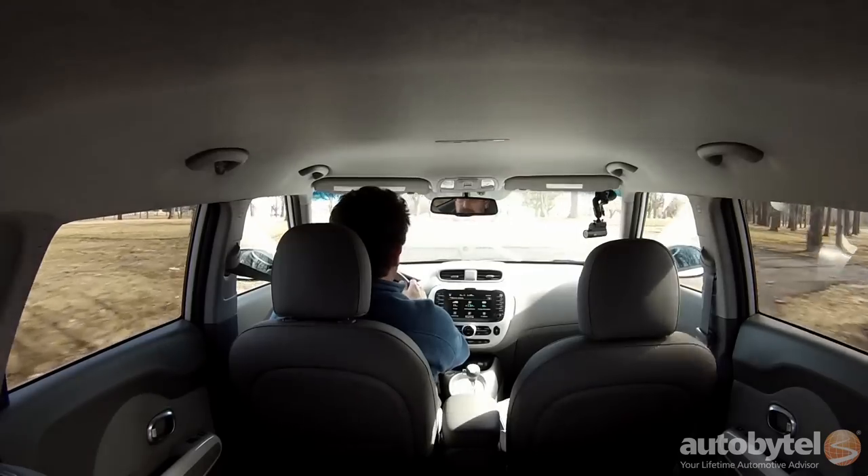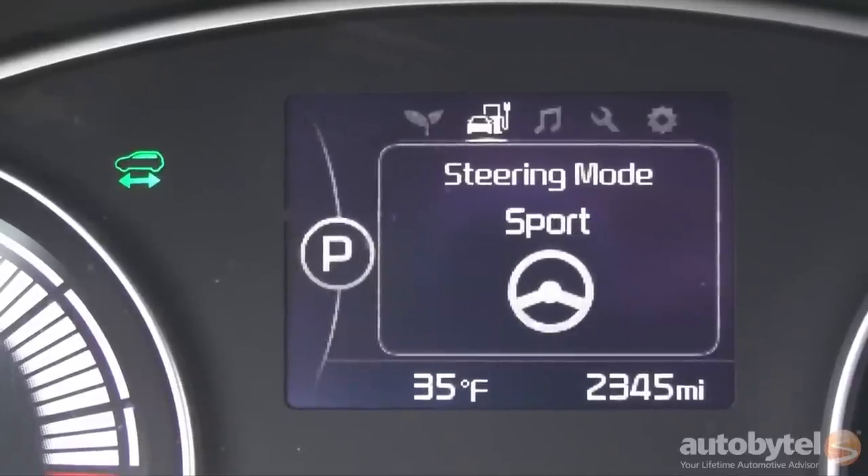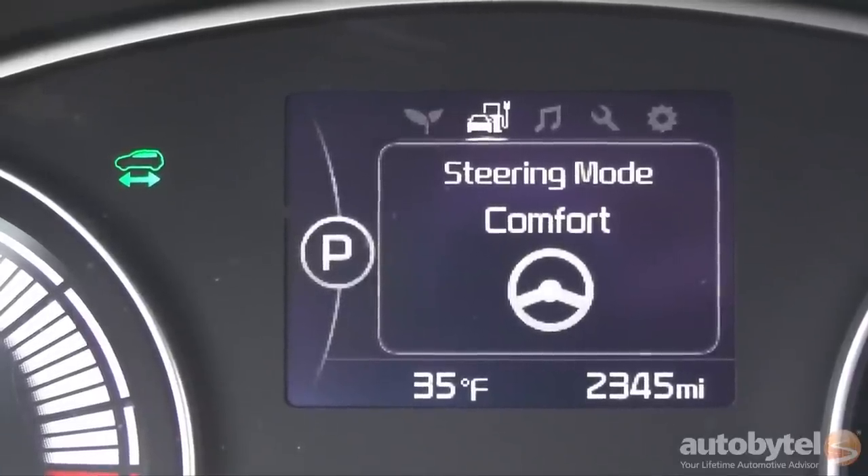The first big difference you'll notice comparing the electric Soul EV to its gasoline-powered counterparts is that the electric version just seems much more refined. The gassers are raucous. You can set the steering to one of three weights: normal, sport, and comfort. I think normal's pretty soft.